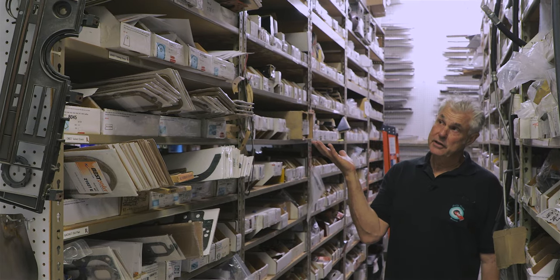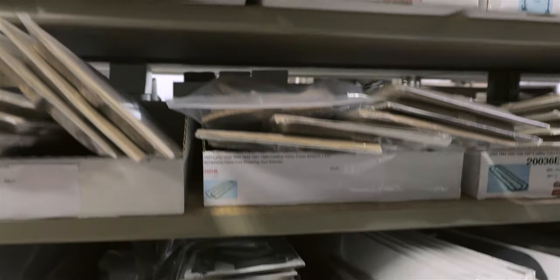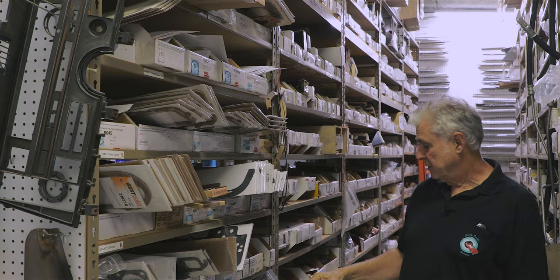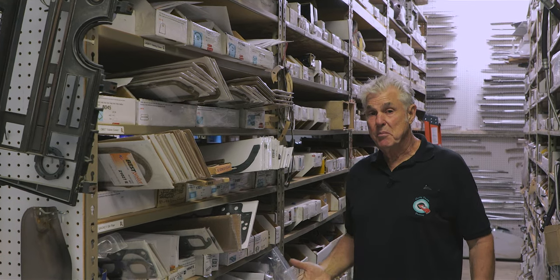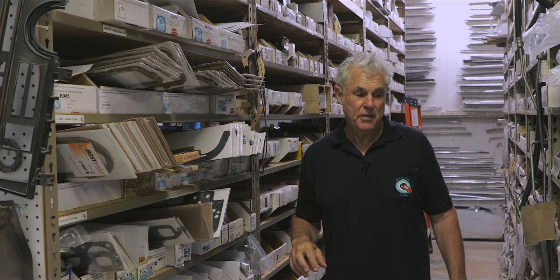This is the seal-a-deal or gasket department. We have all the engine gaskets, timing cover gaskets — all the correct, up-to-date modern gaskets that do a much better job than what used to be on the market.